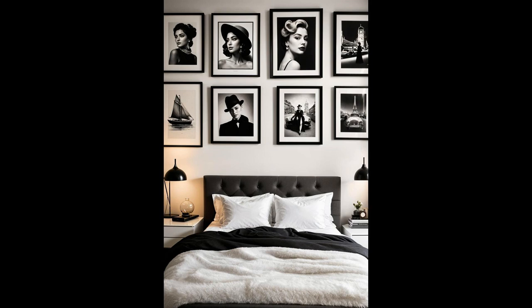Mixing old glamour with modern minimalism creates an ambiance that's both inviting and intriguing. A carefully chosen array of vintage fashion snaps, framed in sleek black against a pristine white wall, brings a sophisticated edge that's hard to overlook. It's like having your own timeless exhibit, showcasing the elegance that never fades. Why settle for ordinary when your bedroom can mirror the pages of a classic fashion magazine?